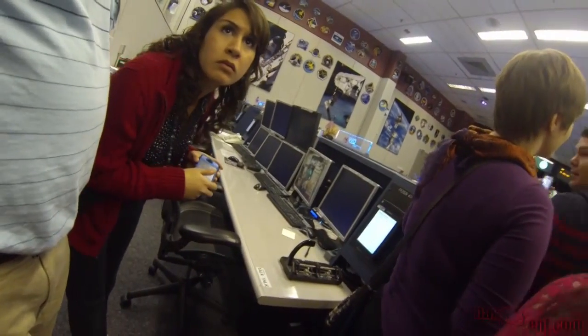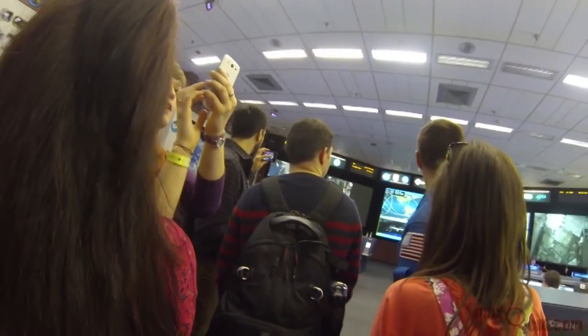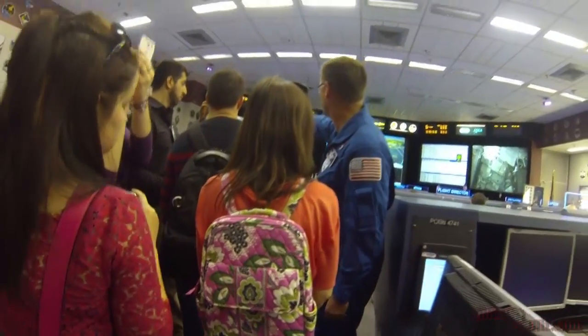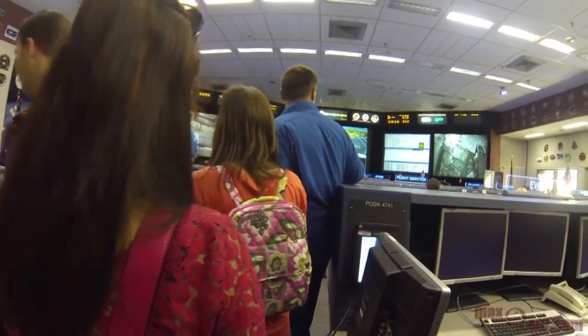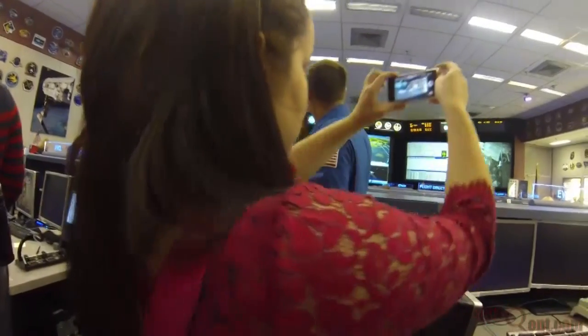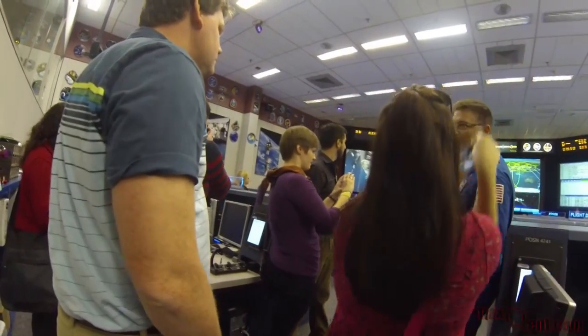Look for the hammer at the Thor station. You can see on the screen here — these are actually live cameras. It looks like an angle. You can see the hammer over by Thor. And in the center screen, you can see the orientation of the station. So you can see down over the South Atlantic.